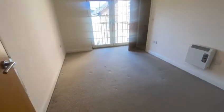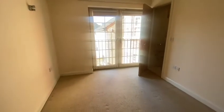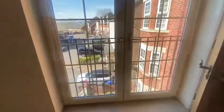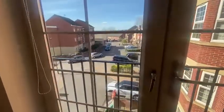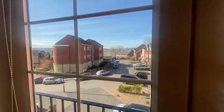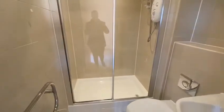The master bedroom is really, really nice, generous size. Lots of room for a double bed. Really nice Juliet balcony, and you can see it looks out over the really quiet development.